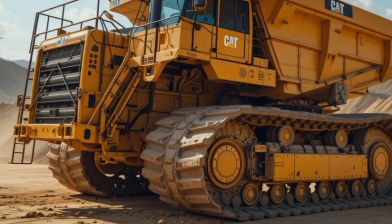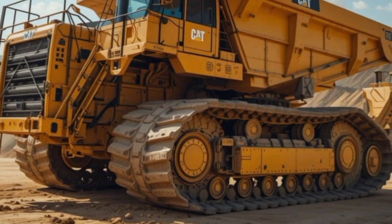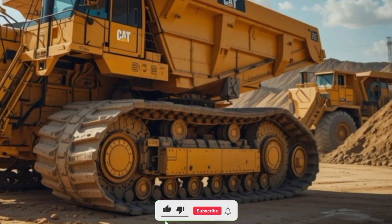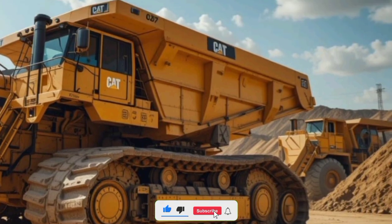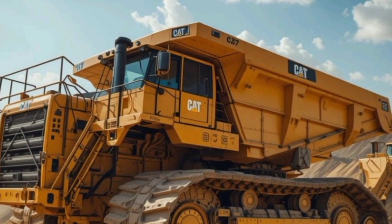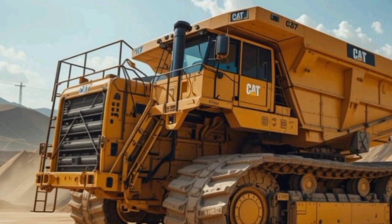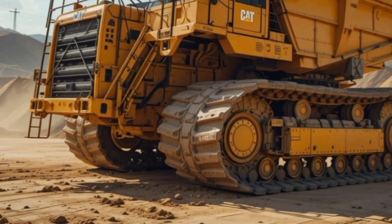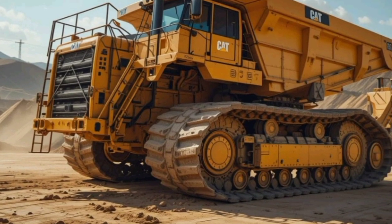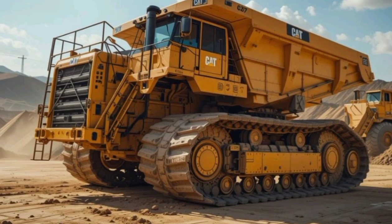Hello everyone, welcome back to the channel. Today, we're diving into one of the most powerful and dominant dump trucks in the world, the 2025 Caterpillar 797F. This massive machine is built for the toughest jobs, pushing the limits of what a mining truck can do. If you're into heavy duty equipment, cutting-edge engineering, and sheer power, then stick around because this truck is an absolute beast.